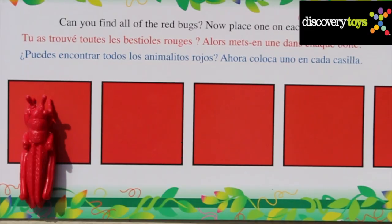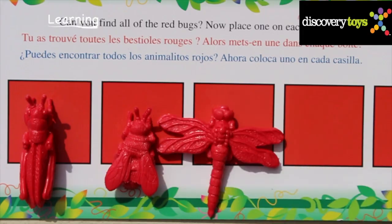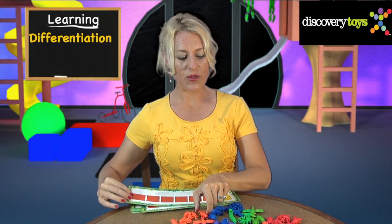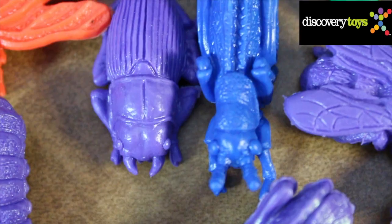Start with simple matching — find all of the red bugs. The unique bug colors help children to differentiate the difference between, say, orange and red, or purple and blue.